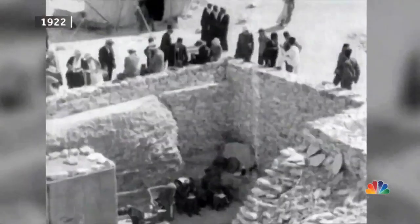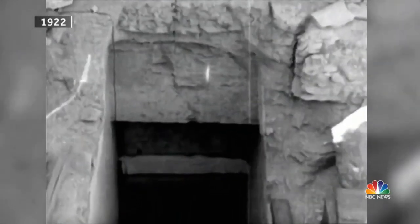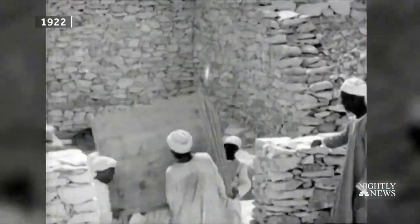And nearly all of them were in perfect condition. That's what made British archaeologist Howard Carter's discovery on November 4, 1922 a worldwide sensation — the only royal ancient tomb found largely intact.